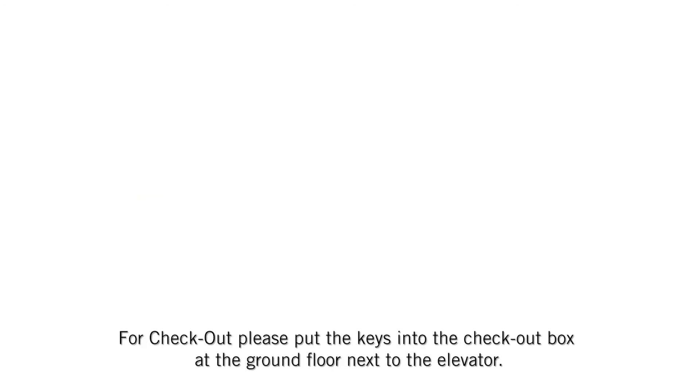For checkout, please put the keys into the checkout box at the ground floor next to the elevator.